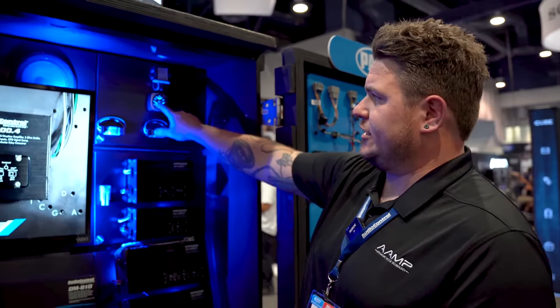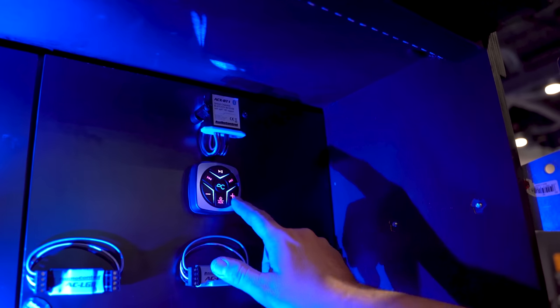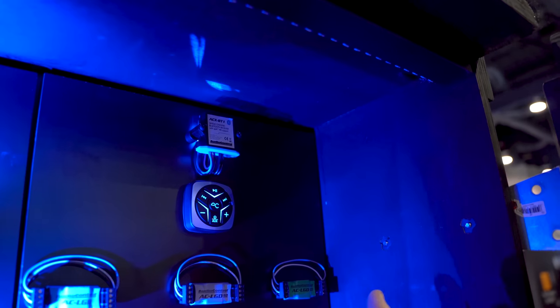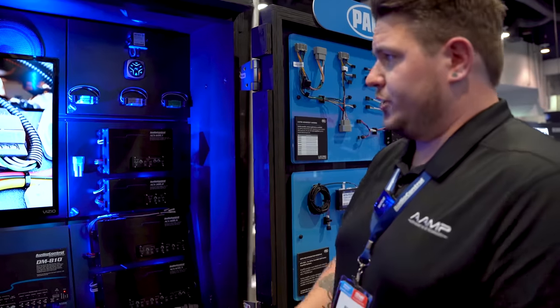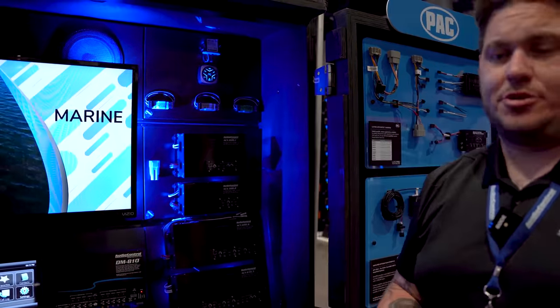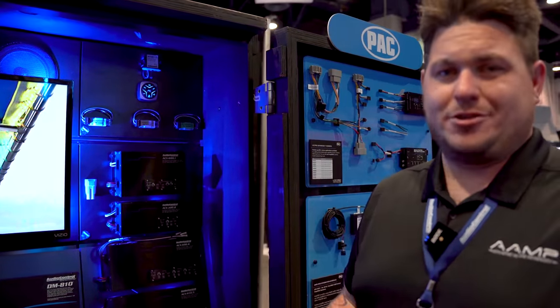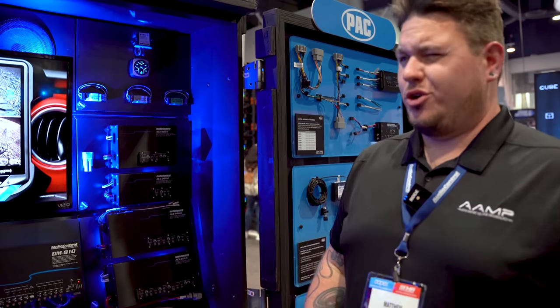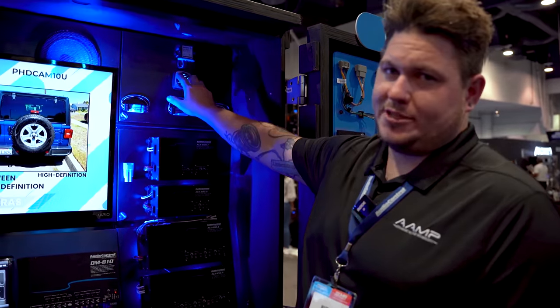You have independent volume control for each of the three zones. You switch between zones by pressing the center button — our AC glyph logo — which changes colors. Magenta means you're controlling Zone 1 volume, green means Zone 2, and white means Zone 3. Press it again to go back to blue, where all volumes stay relative to each other as you adjust the master volume. It also has an auxiliary input built in, and as an ACX product it is marine and all-weather rated — it can be hosed off.